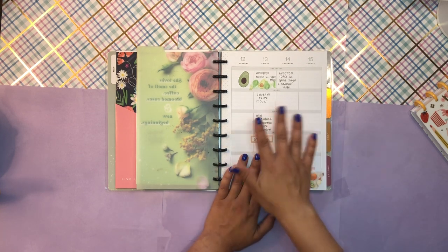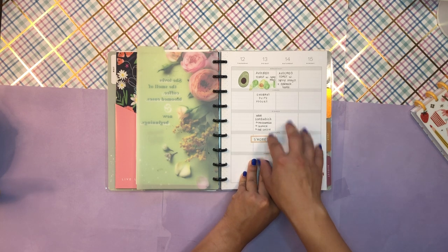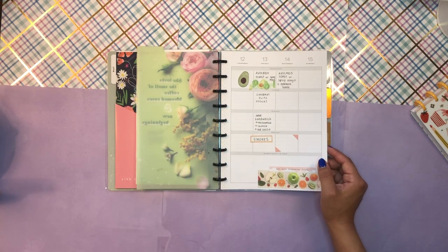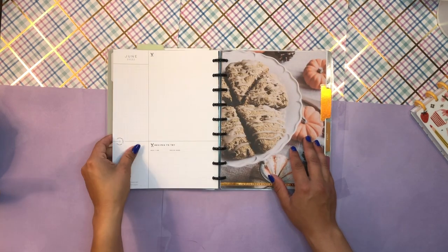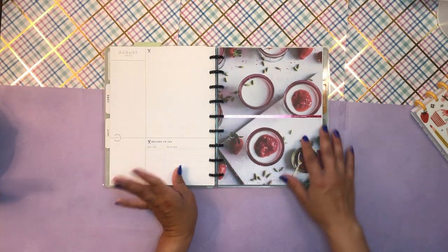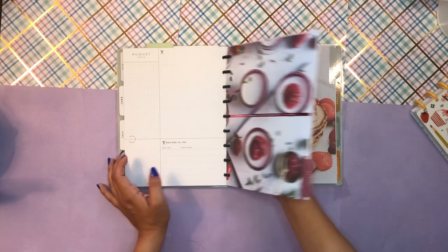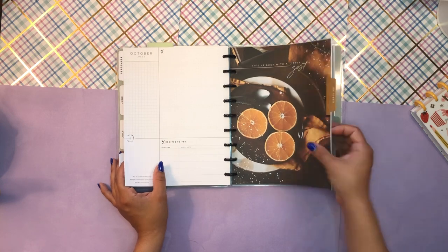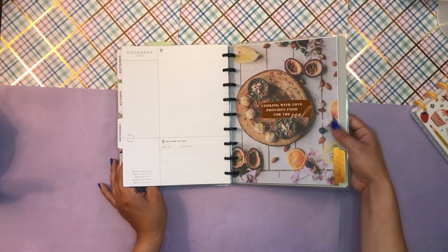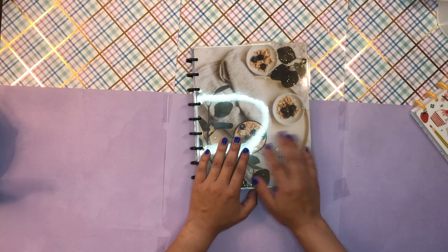I've always been guilty of overeating and snacking too much. So this is going to be my accountability record as well as helping me get into the habit of cooking, because I want to be a better cook. I feel like I'm okay — I don't burn things — but there's definitely so much room for improvement when it comes to me in the kitchen. I just have the last couple of months of the year here in this meal planner and I'm going to get back into it.